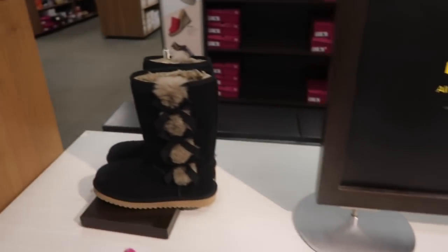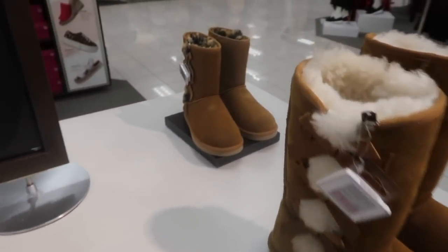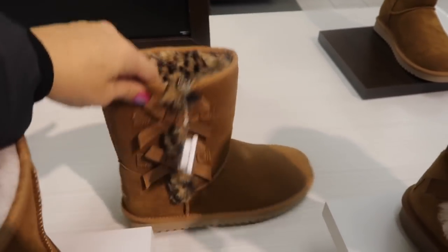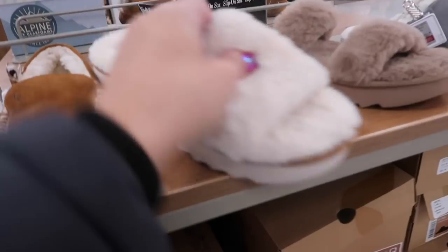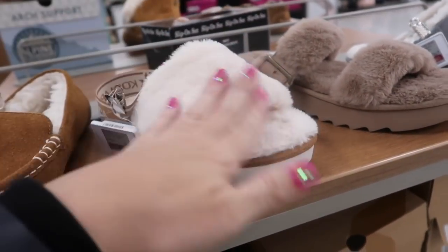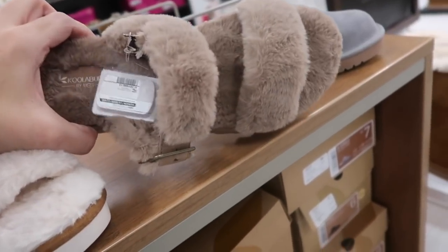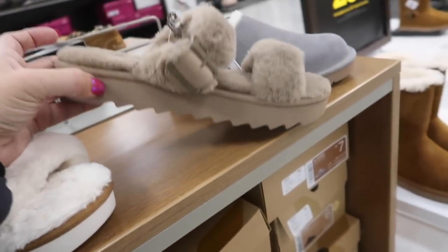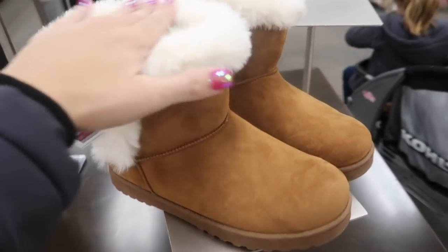Boots come in chestnut with bow style, black with taupe, and a shorter style with two bows and leopard fur at $74.95. Also new from that same brand are little slingback slippers at $59.99. Two-strap sandal style is $59.95. SO boots are $19.99 — super soft and plush with a rounded toe, normally between $39 and $69.